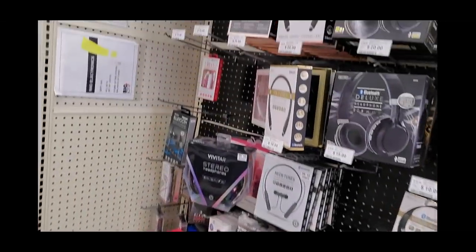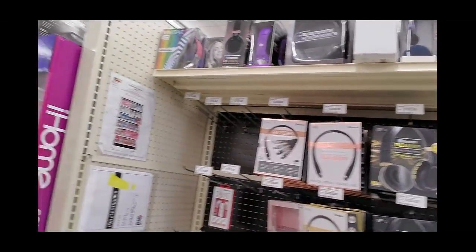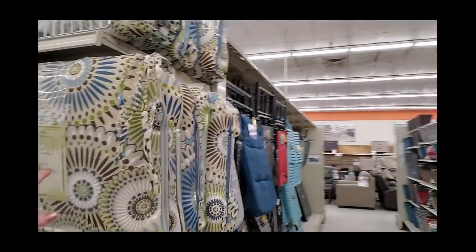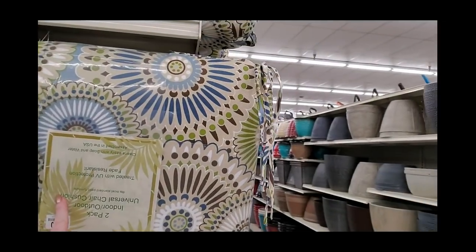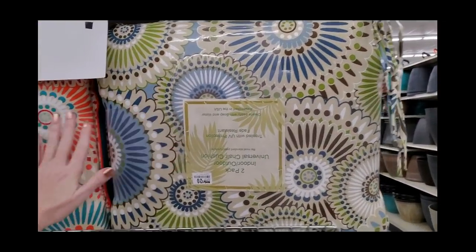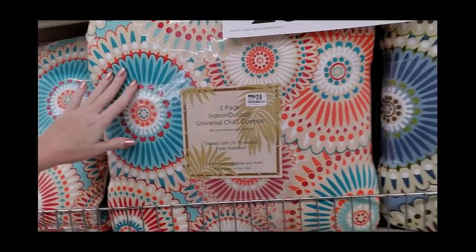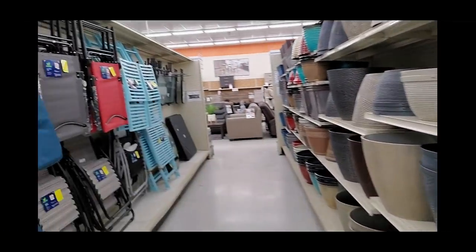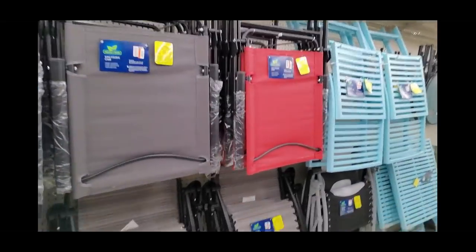I don't know of anything I need over here. Oh, these cushions are beautiful! Look at that — they're treated with UV protection and are fade resistant. You can get two of these for $20. Two cushions for $20. And we have our folding chairs out.